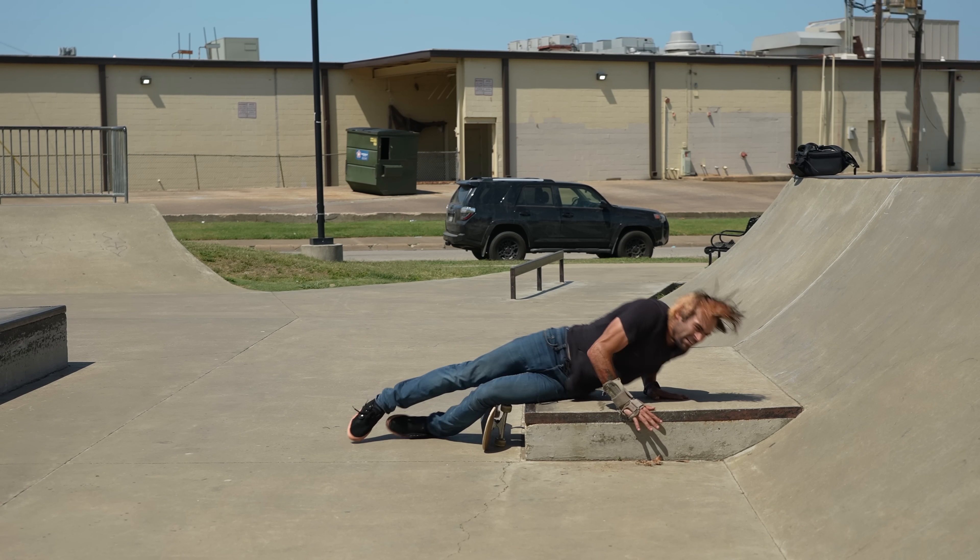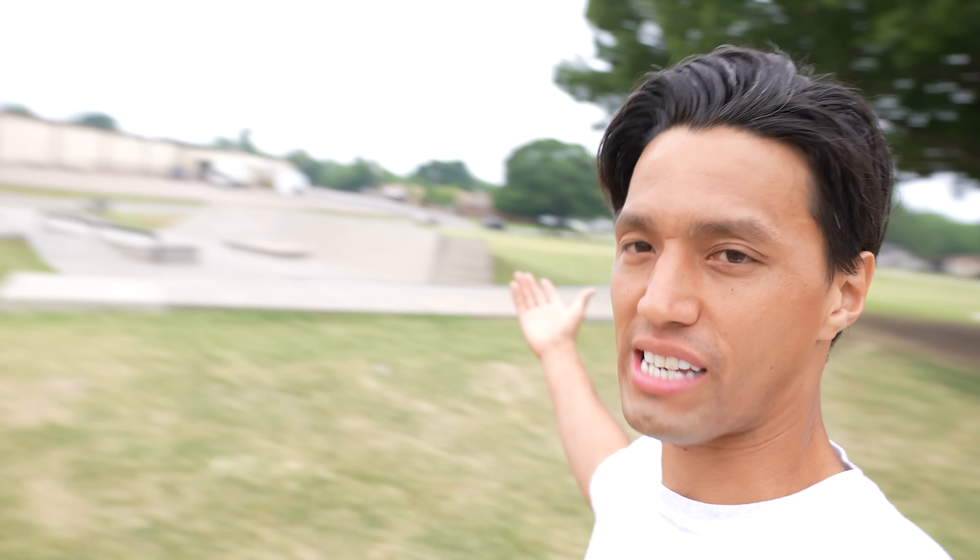Today we're heading to Burl Wilkes Skate Park, one that no Texan that I know has actually been to, even though it's in the middle of the DFW area. It's very weird, very mysterious, and there's only two photos online of the park. Anyways, we've arrived at the skate park.